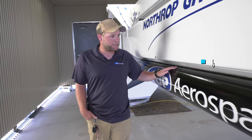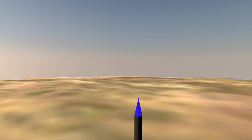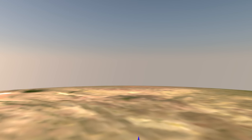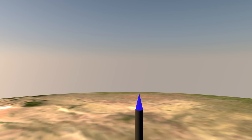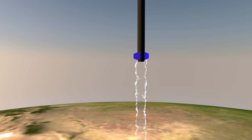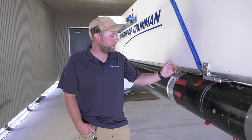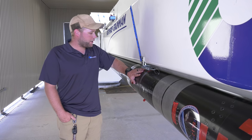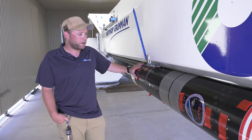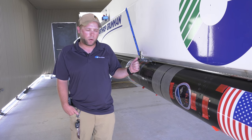Moving forward, we have the solid rocket motor propellant inside here. This will all burn in approximately 12 seconds, pushing the vehicle to approximately 3,700 miles an hour, which is right around Mach 5. Once spent, it becomes dead weight and we'll separate it in space. Inside here we have our parachute tube and recovery system, along with some of our avionics hardware and flight data recorders.